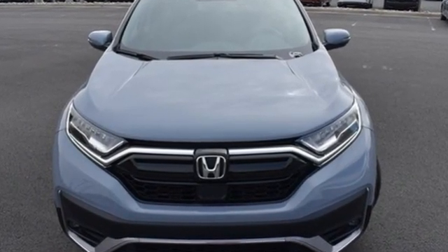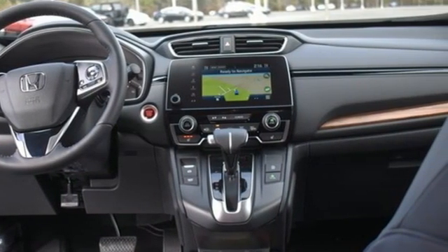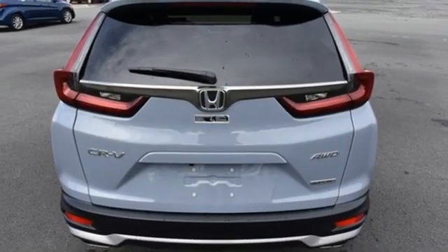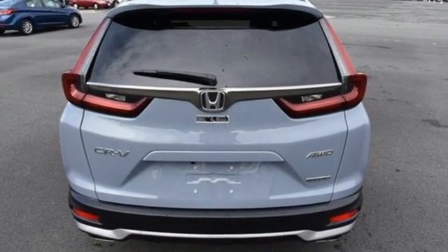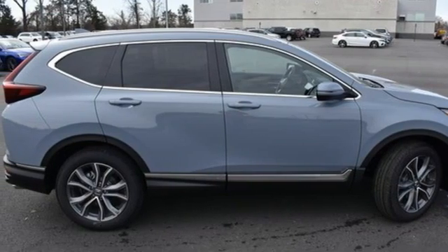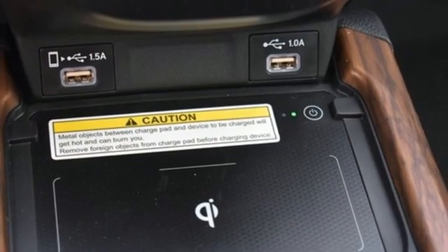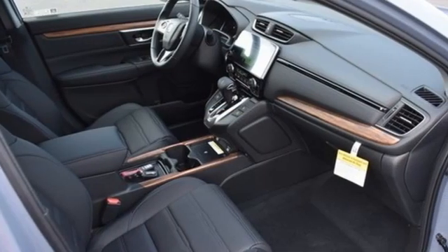Intercooled turbo inline four-cylinder engine, front heated leather bucket seats, integrated navigation system with voice activation, auto-dimming rearview mirror, dual-zone climate control, inductive device charging, streaming audio, hands-free liftgate, remote engine start, and continuously variable automatic transmission.